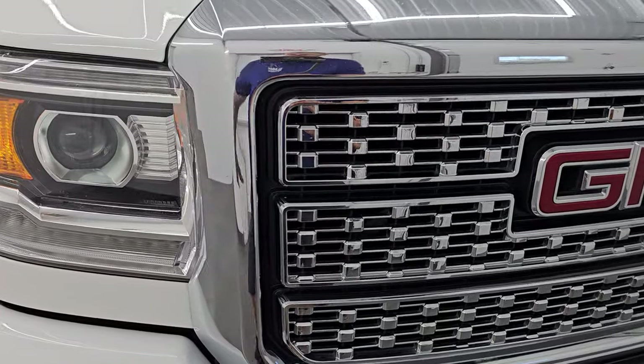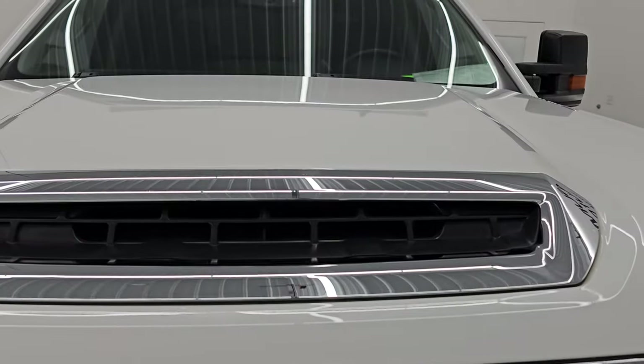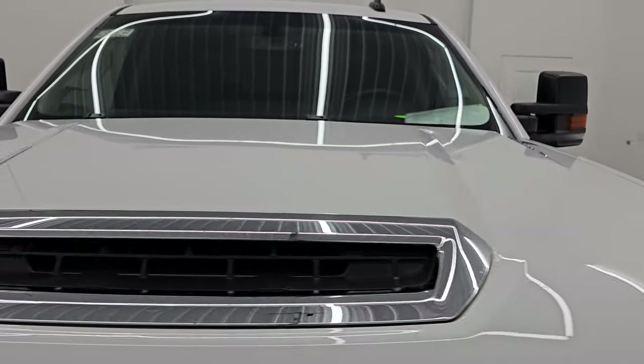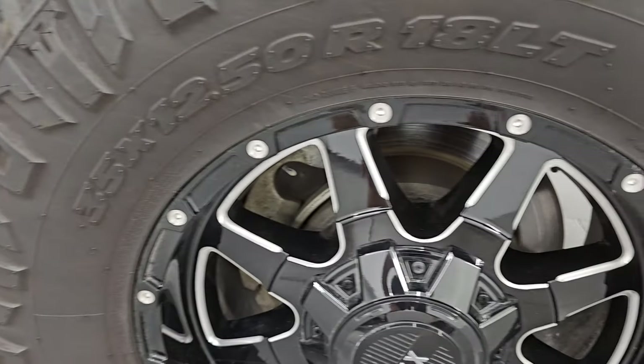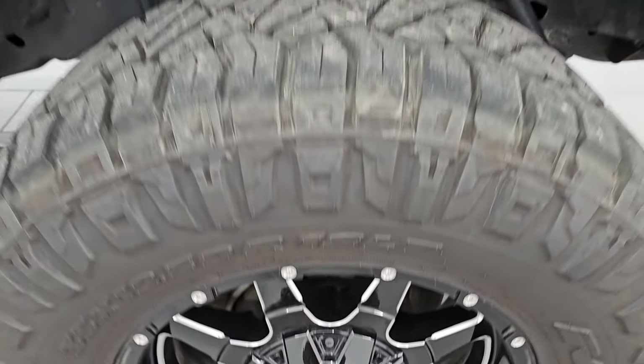It does have the HID headlamps, the LED running lights, and the chrome-trimmed grille. You get the fully functional hood scoop on there — the hood itself is in excellent condition, no dents or dings. Passenger side front fender looks really good as well, and the passenger side front wheel has no major scuffs or scrapes — that looks really good as well.